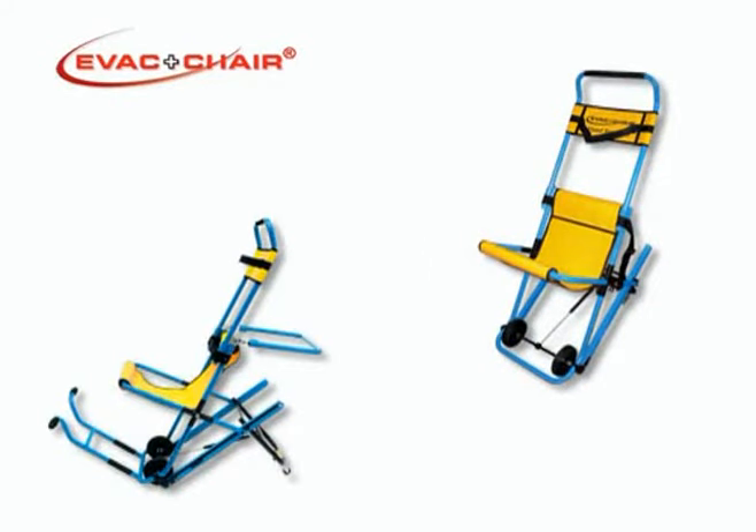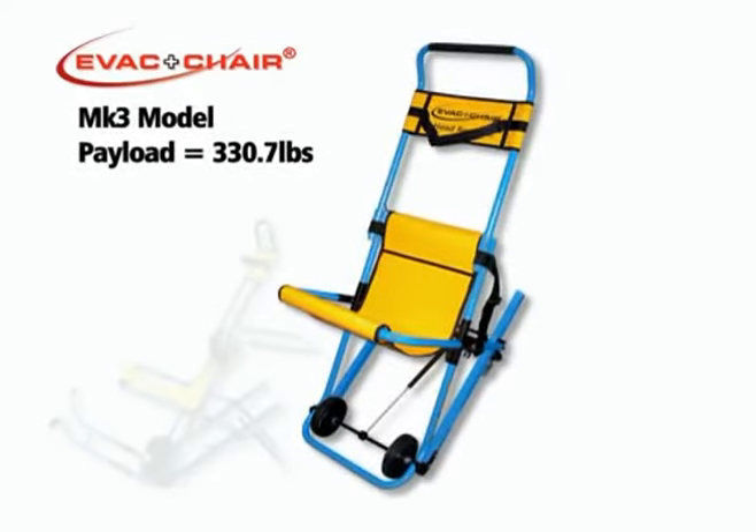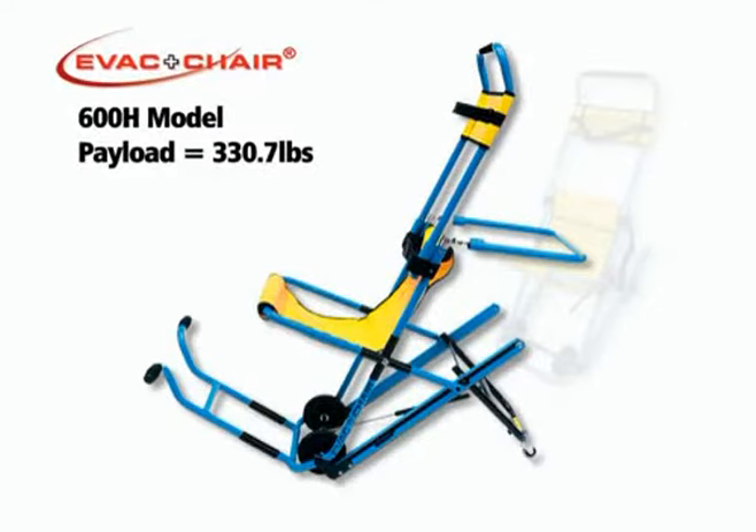There are two EVAC chair model options: the Mark III model and the EVAC chair 600H model with extra carrying handles.